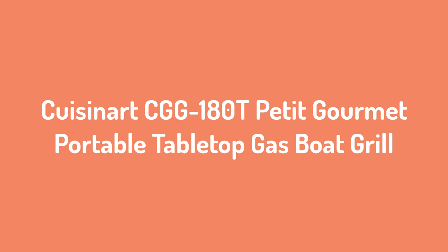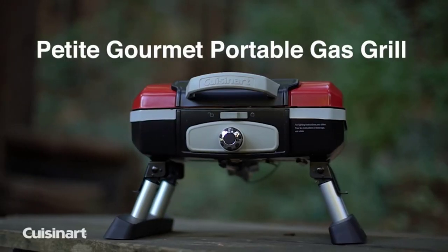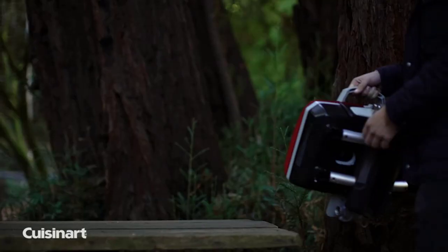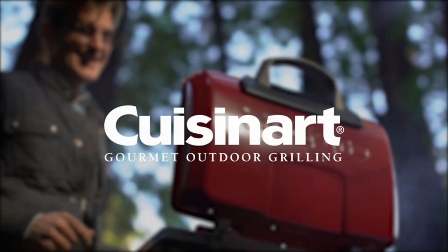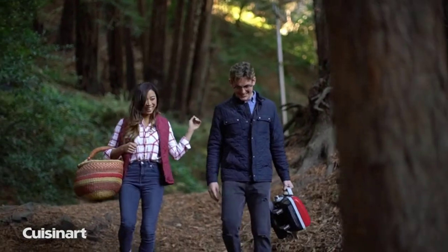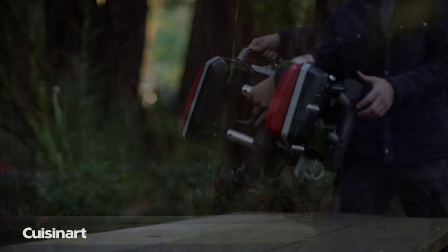Number 1: Cuisinart CGG 180T Petit Gourmet Portable Tabletop Gas Boat Grill. With a capacity to cook 8 steaks, 8 burgers, 4 lbs of fish, or 6 to 10 chicken breasts, the Cuisinart CGG 180T is a perfect compact grill for people who love to sail and entertain their group of friends. Cuisinart has a 145 square inch cooking area with fold-away legs, making it very easy to use and store. Despite its smaller size, it's still able to cook a lot of food and can fit up to 8 burgers.